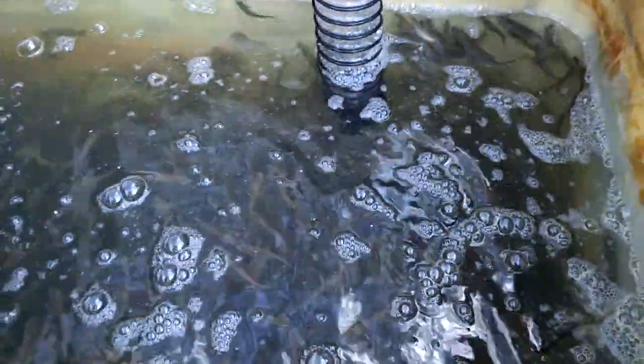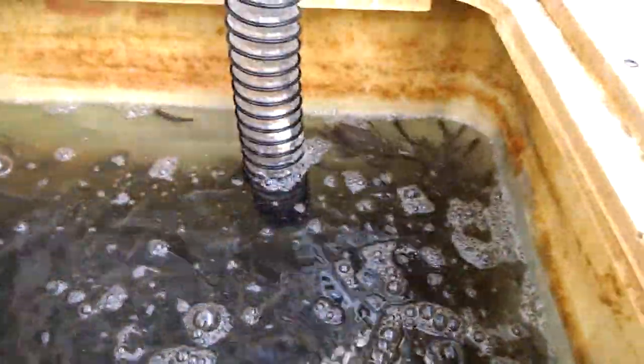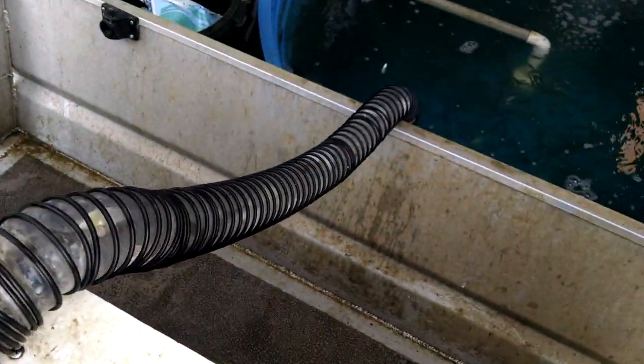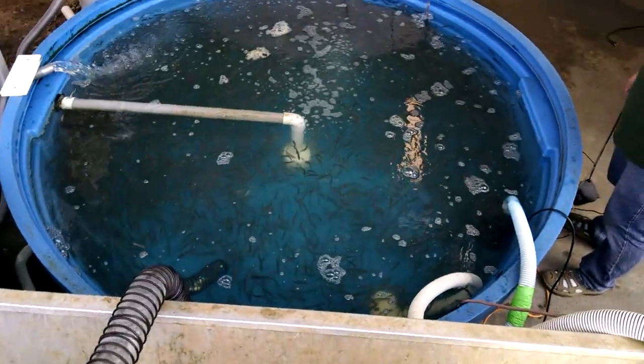The shad extraction process. The first on two nets, Michael. Big, big fish in there.